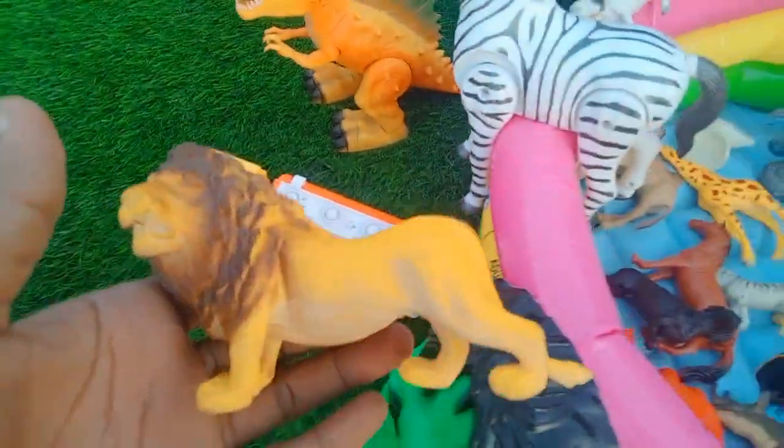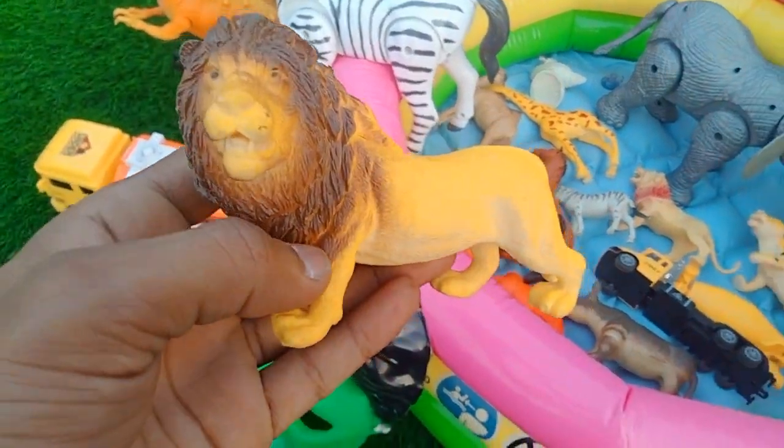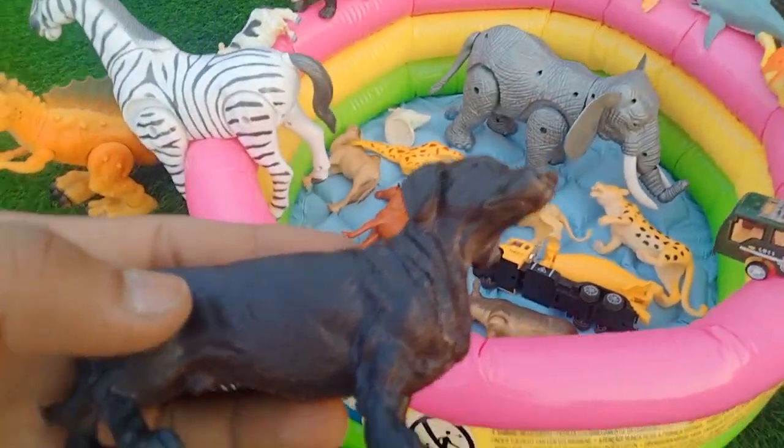Wow guys — lion! Beautiful look lion, very nice lion. And guys — dog, black dog! Look is amazing black dogs.